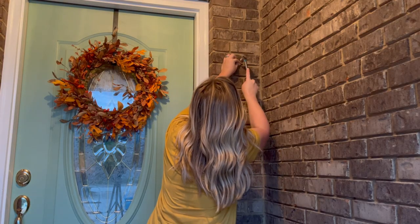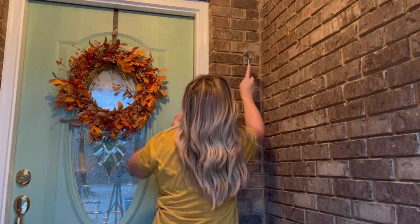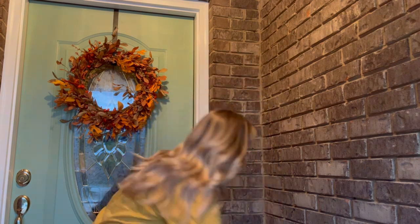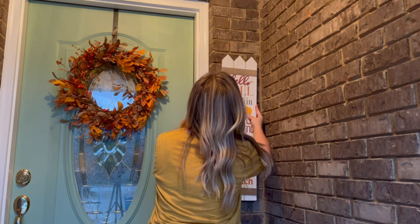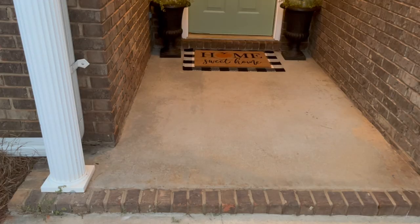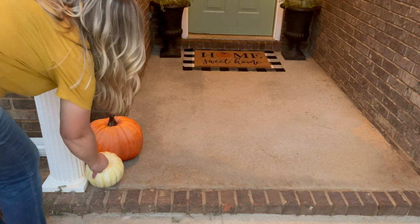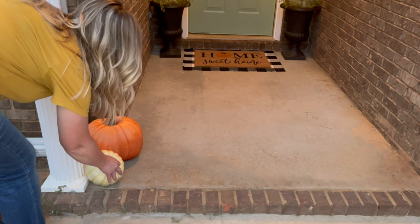My mom bought these signs from Hobby Lobby last year on clearance, and my sister had it just leaned up against the door, but I thought it would be really nice in this little space beside the door hanging up on the brick, and I think it turned out perfect here. But now I'm going to finish off the front porch with these faux pumpkins, and I will show you guys how everything turned out.